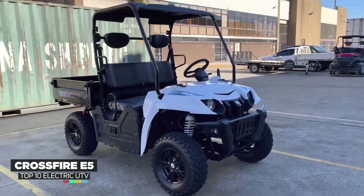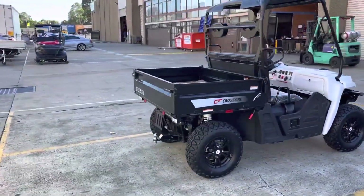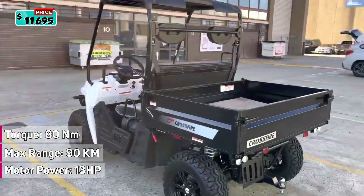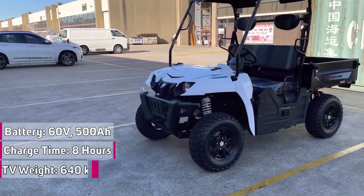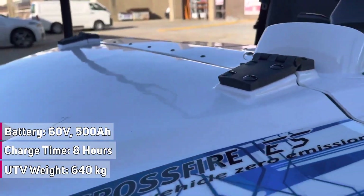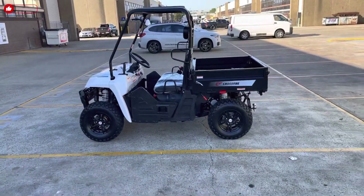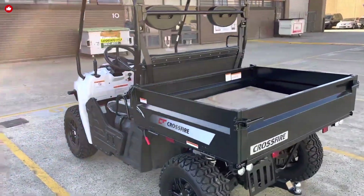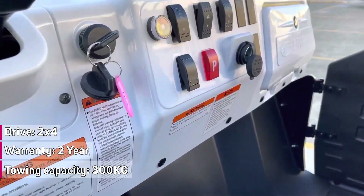Their 2023 model, the Crossfire E5, is powered by an electric motor rated at 13 horsepower with a 60-volt lithium battery, and the battery will provide a range of up to 90 kilometers. It's powerful enough to go over the toughest terrain without all the noise of a gas-powered engine. To fully recharge the vehicle, simply plug it in — it charges in less than 8 hours. The Crossfire E5 features a full frontal windscreen, plastic roof, front nudge bar, side half doors, head restraints, and attractive cast aluminum wheels. The full-size bed can hold up to 442 kilograms of cargo and has a towing capacity of up to 300 kilograms.